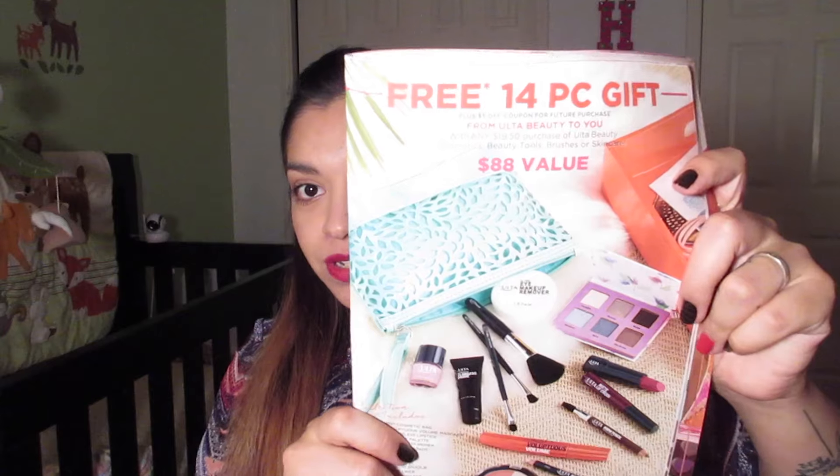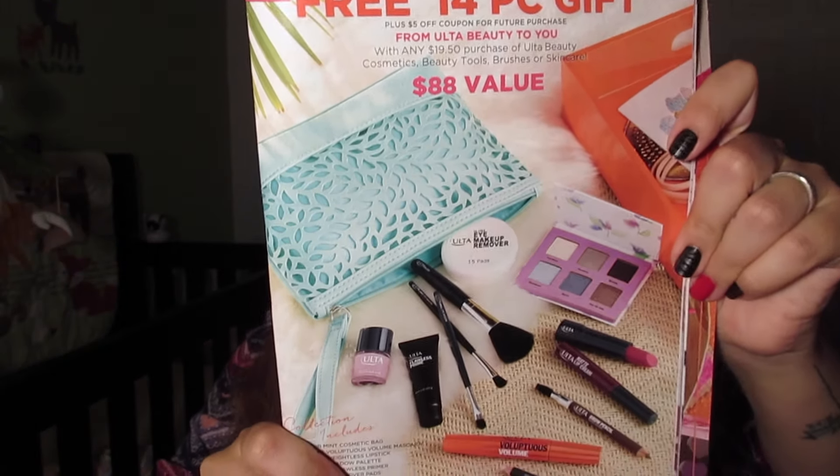Now let's move on to the free 14-piece gift. I'm saving this because I'd like to use it for a future giveaway. I have the magazine they sent in the mail showing what it looks like. Like I said, it is an $88 value, and you only have to spend $20 on an Ulta brand product. The kicker is it excludes hair care, sun care, bath, color kits, blockbusters, and clearance. It also includes a $5 off coupon valid on any future purchase from the Ulta Beauty Cosmetics or Brush Collection.